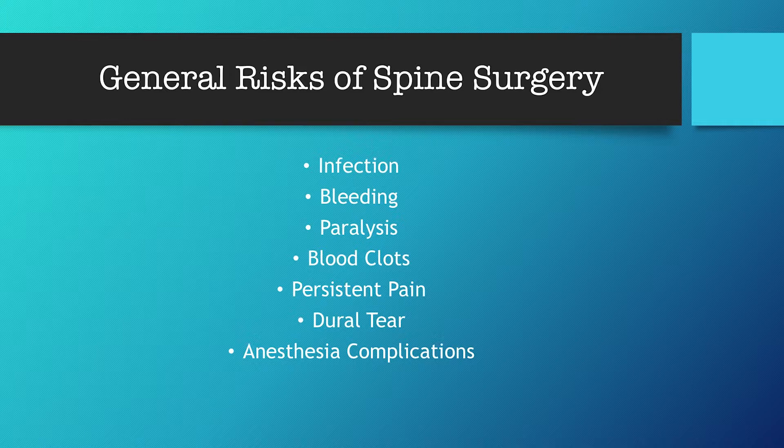A dural tear is a nick in the spinal cord sac that the spinal cord lives in, almost like a water balloon. If that is punctured in surgery, typically we can see it happen — fluid, specifically cerebral spinal fluid, leaks out and it is then given a patch during the surgery. That would keep you overnight for monitoring. That is actually the highest risk on this list, but it is probably less than one to two percent chance within our office, giving them all a low percentage rate.